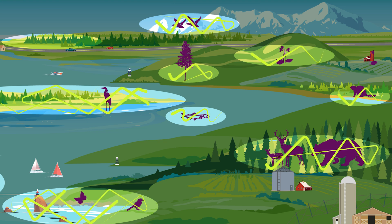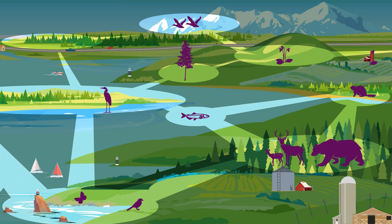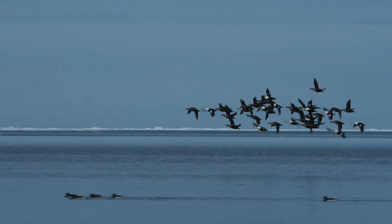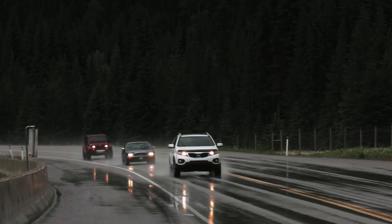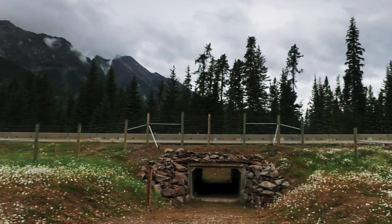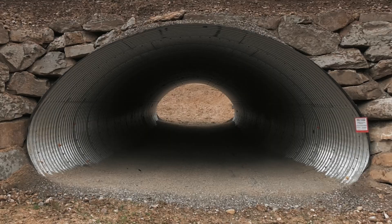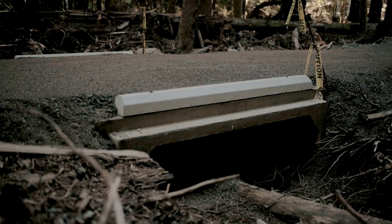So really, what can we do? Our goal is to keep ecosystems connected, both within and outside of protected areas. We can't turn back time, but we can restore connections between habitats that have been lost and maintain the ones that remain. And those connections can come in all shapes and sizes.